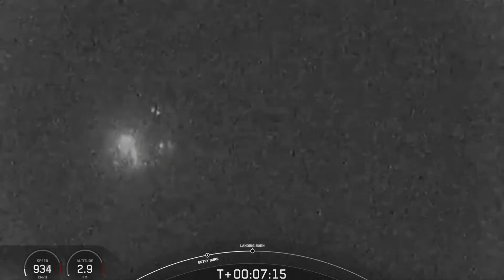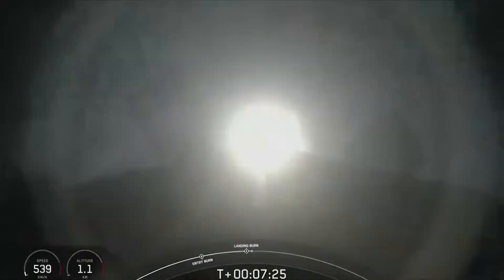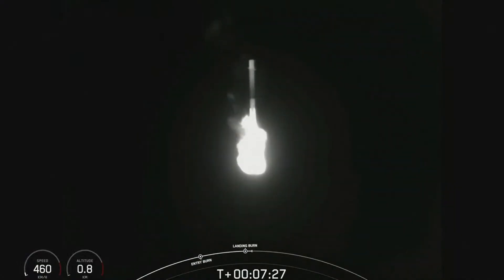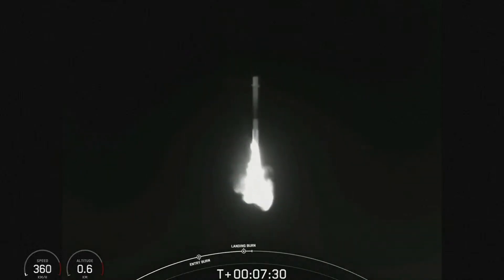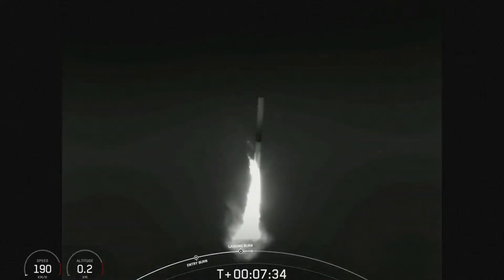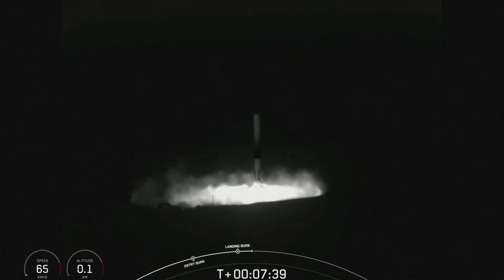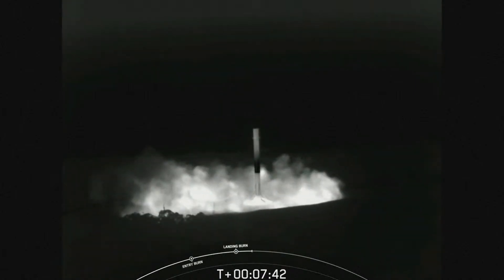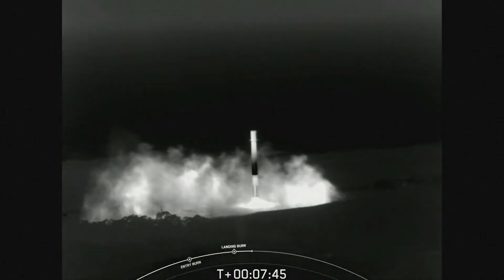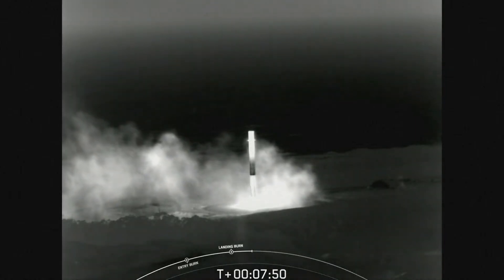Stage one, landing burn. Confirmation of landing burn start-up. We are now waiting for Falcon 9 to land at landing zone 4, with some absolutely stunning views. Keep an eye out for landing leg deployment just prior to touching down. Stage one, landing leg deploy. Stage one, landing confirmed. And there you heard the call-out for a successful landing of our Falcon 9 rocket.